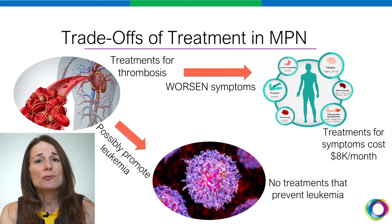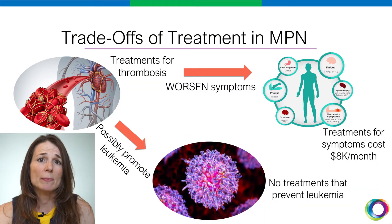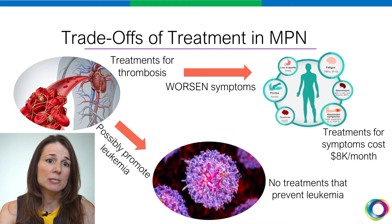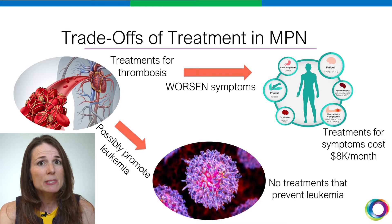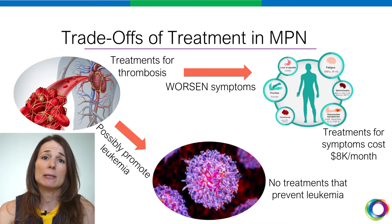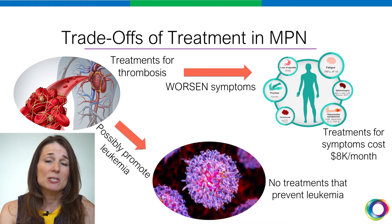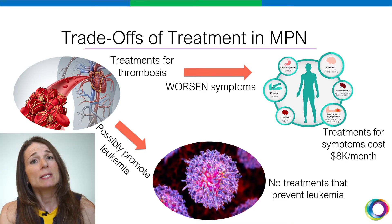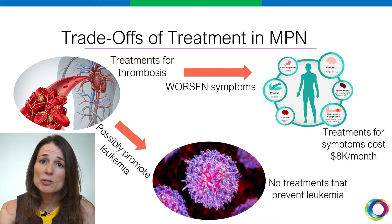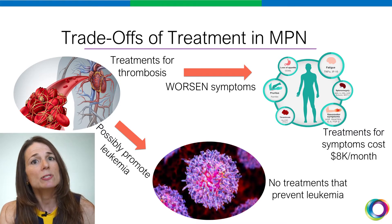There are real trade-offs for our current treatments of MPN. We do have some treatments that prevent thrombosis, but unfortunately some of these can actually worsen symptoms. And even more alarmingly, it's possible that long-term use of some of these medications can actually increase one's risk of leukemia. In the symptom realm, we have JAK inhibitors, which work pretty well, however, not without a very high price tag, on the order of about $8,000 a month.